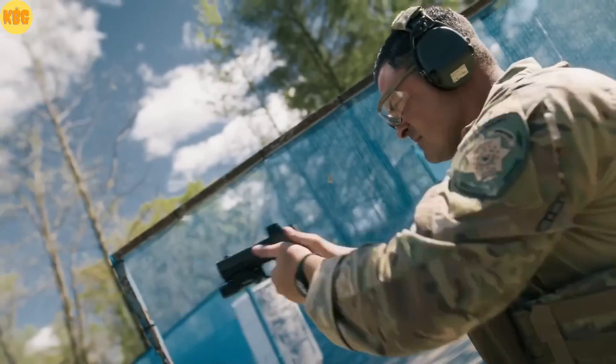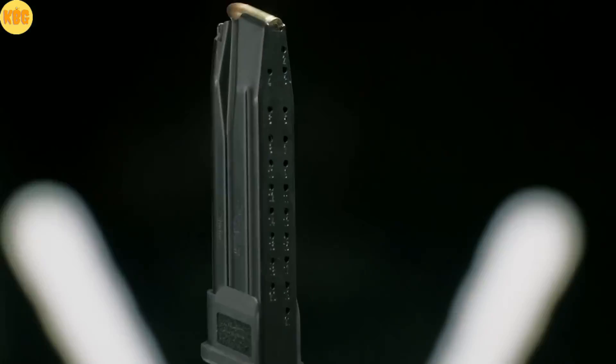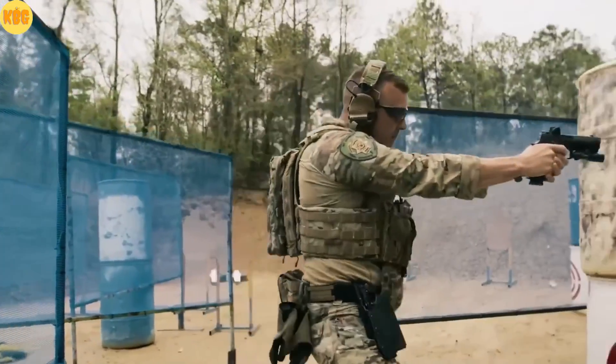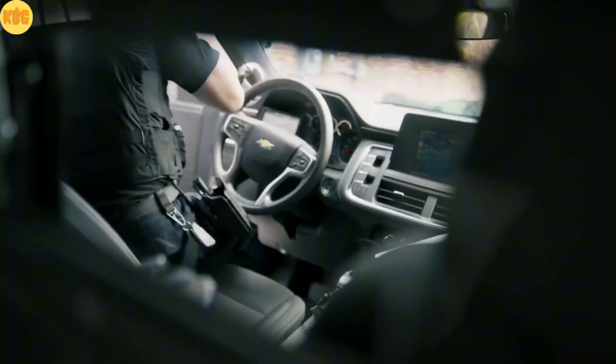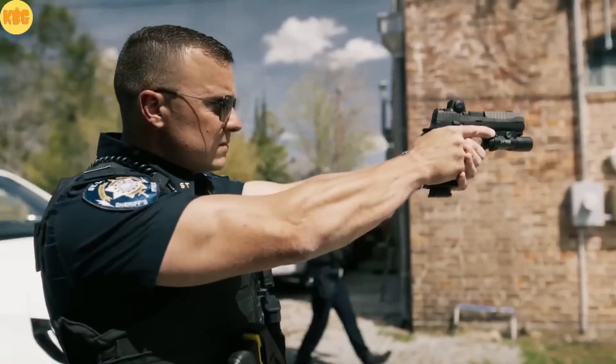Hogue wrap grip tape gives maximum contact. You feel the pistol settle in your hand. Three magazines, 21 rounds each — that's 63 shots without reloading. A removable grip weight acts as a counterbalance. The pistol returns to target faster. Control. Speed. Confidence. The P320MOD Max Michel edition.